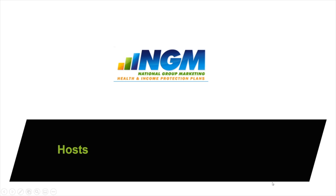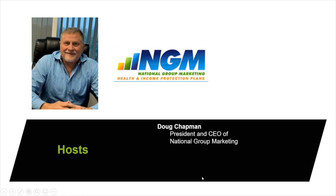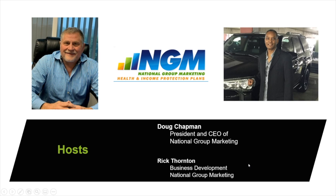Okay, folks. First thing I'd like to do is introduce ourselves. We are your hosts. This is Doug Chapman — he's president and CEO of National Group Marketing — and myself, Rick Thornton, Business Development, National Group Marketing.